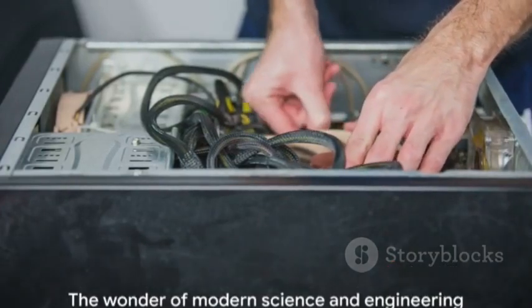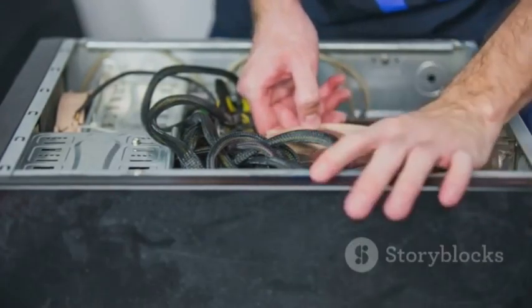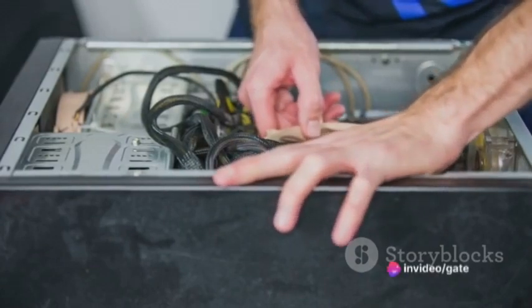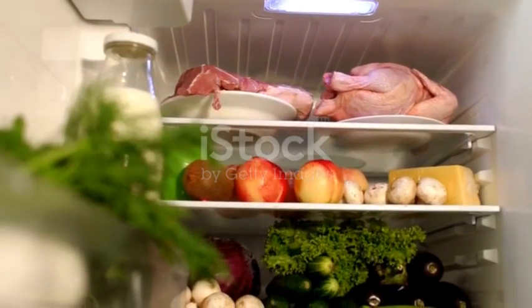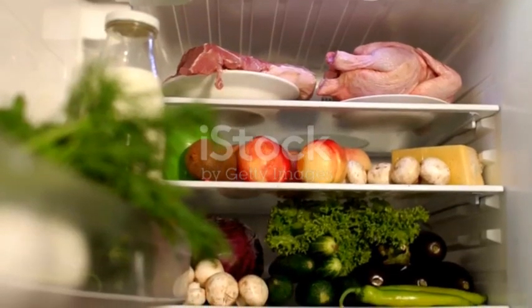This process, while seemingly simple, is a marvel of modern science and engineering. It allows us to preserve our food for longer, reducing waste and saving money. But what if we could make this process even more efficient? What if we could keep our fruits and vegetables fresher for longer, preserving not just their taste but also their nutritional value?